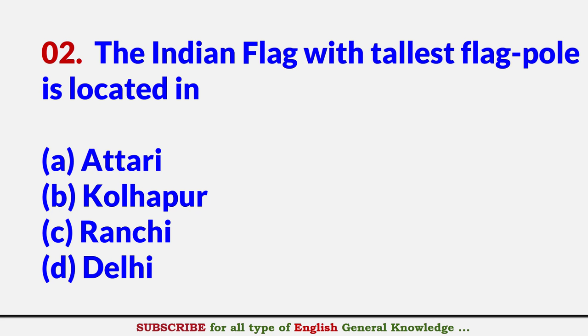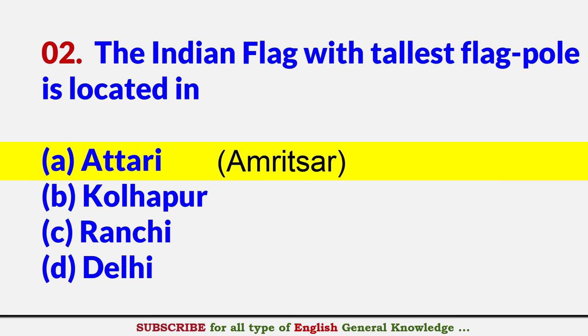The Indian flag with tallest flagpole is located in? Answer A: Atari border in Amritsar.